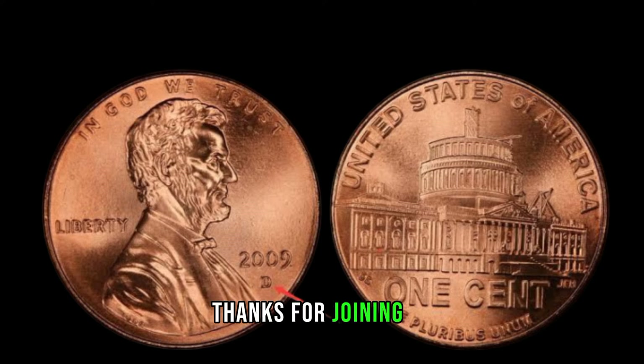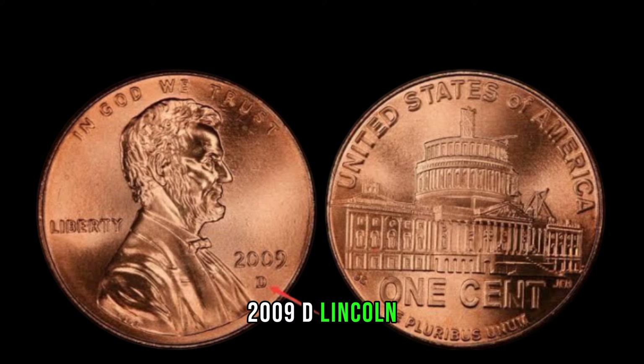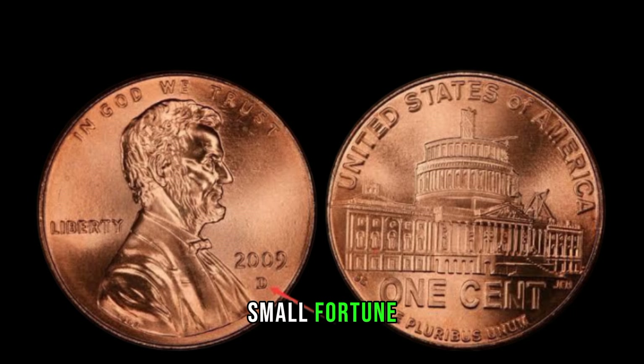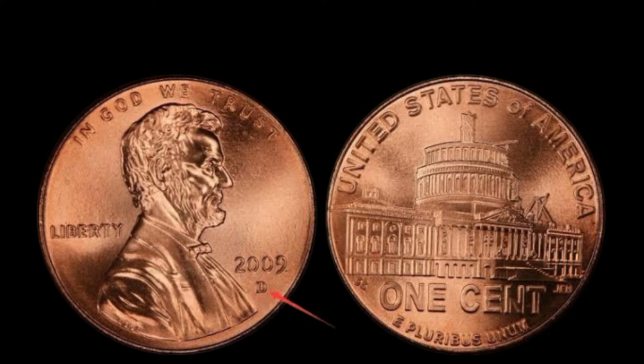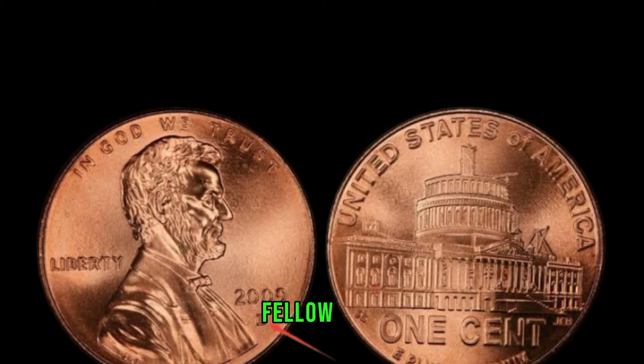Thanks for joining us on this exciting journey into the world of 2009 D-Lincoln pennies. Who knows — you might be sitting on a small fortune without even realizing it. Don't forget to like, subscribe, and share this video with your fellow coin enthusiasts.